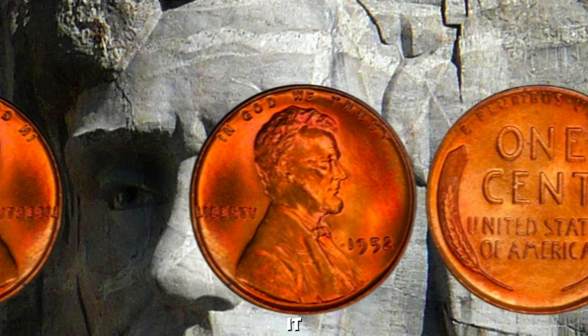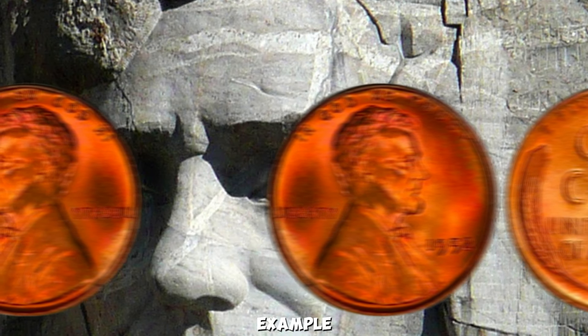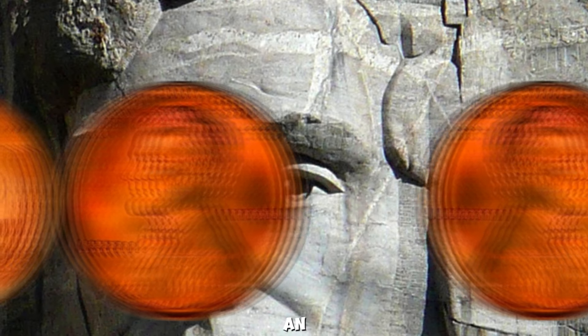The 1952 Wheat Lincoln Penny is a perfect example of how a small piece of history can hold immense value. Remember to keep an eye on your pocket change — you might just find a hidden treasure.